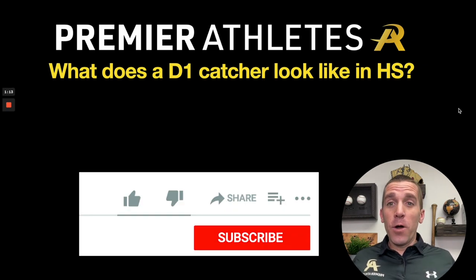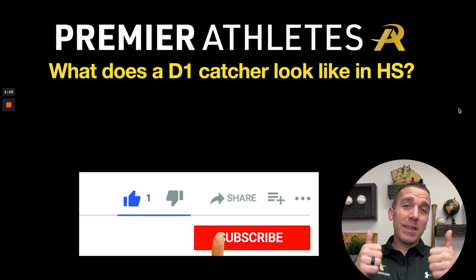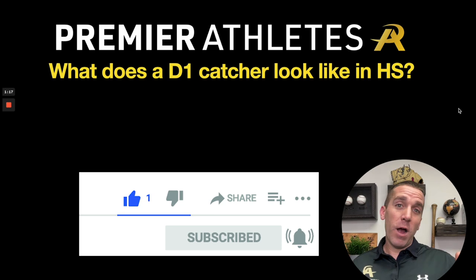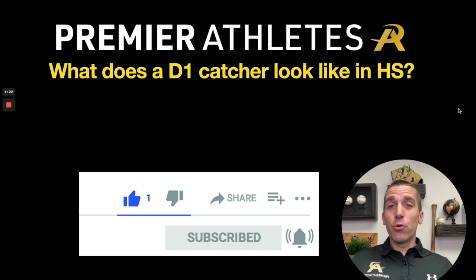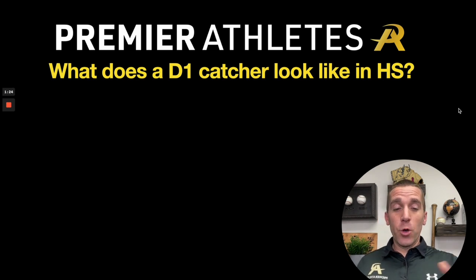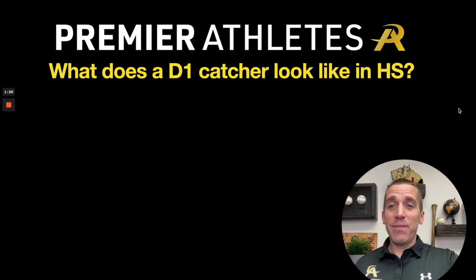If you get anything from this episode, please smash that like button if you're on YouTube and subscribe. If you're listening on the podcast, make sure you subscribe so you can get my episodes each and every week. So with that said, let's dive into what a Division I catcher looks like.